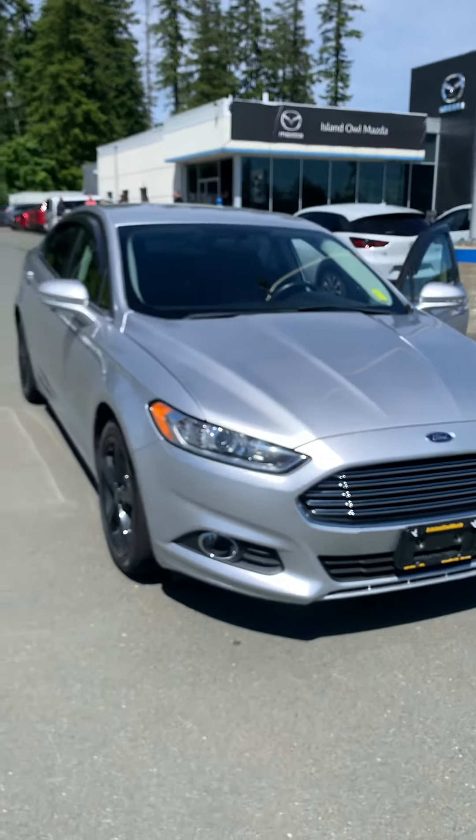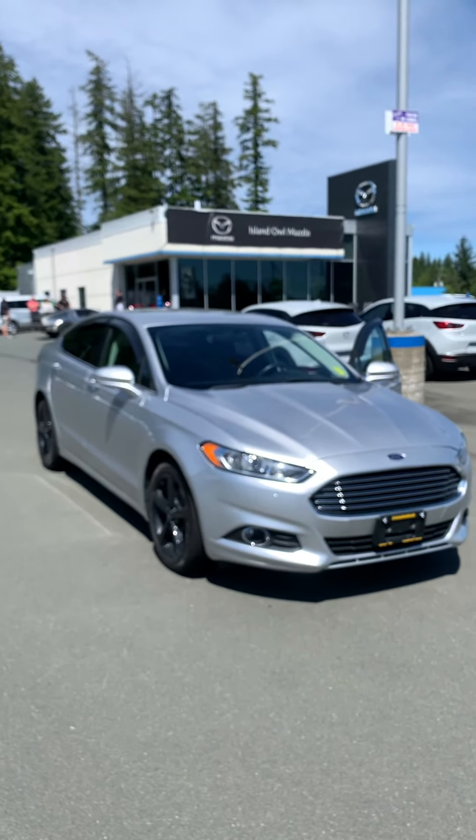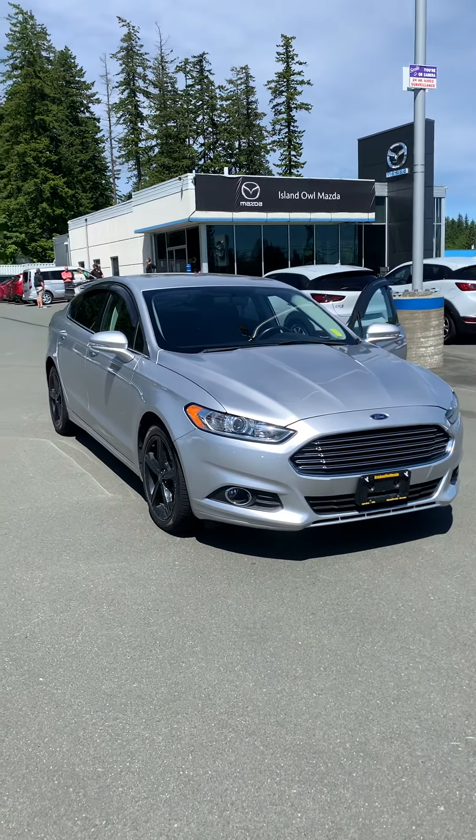If you are looking for a sporty sedan, let's get you in this one. Come on down to Island Owl Mazda, give us a call at 914-1695. Let's help you out. Have a fantastic weekend.